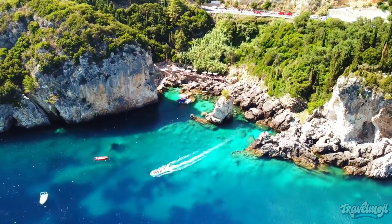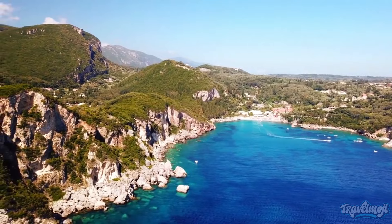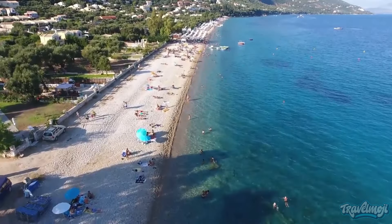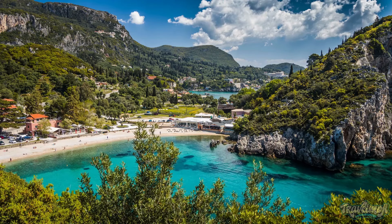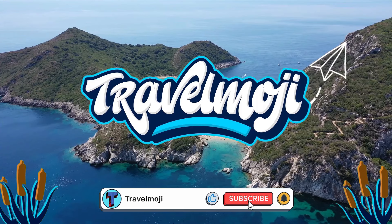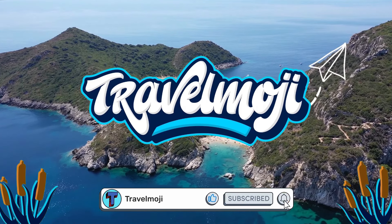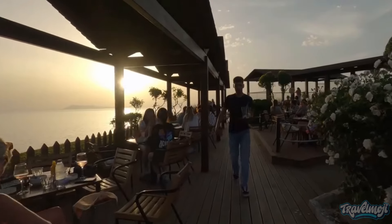But how on earth are you supposed to decide on just one island? The struggle is real when it comes to choosing just one island to visit. Hopefully, with this little video of the top 10 things you should do in Corfu, you might make a quick decision on the places you'd like to see without getting confused by the many touristy places there.